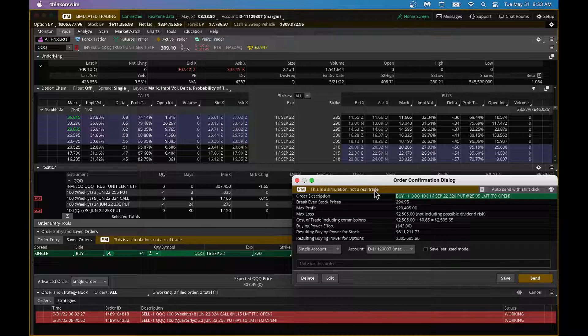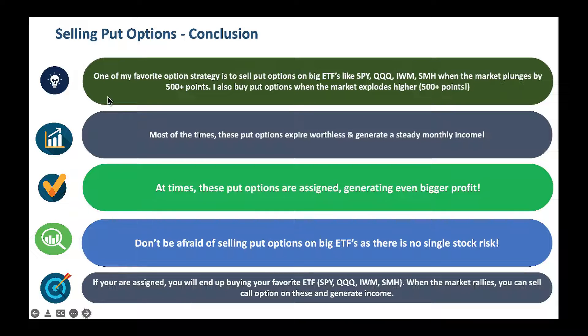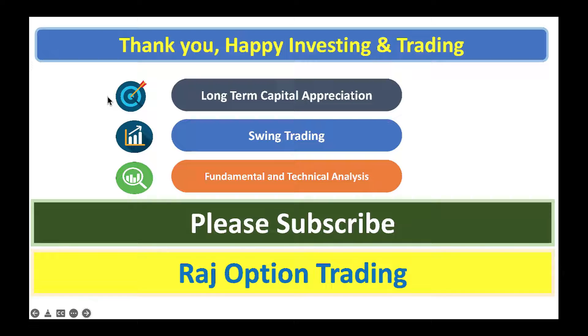That's another strategy I have. On good days, buy some put options. On bad days, keep selling weekly put options and make money that way. Thank you very much — happy investing and trading. Please subscribe.